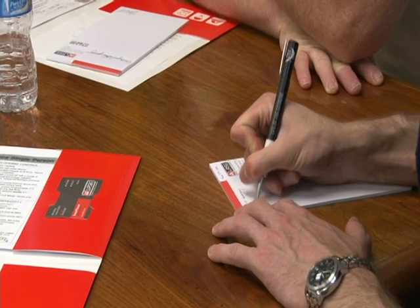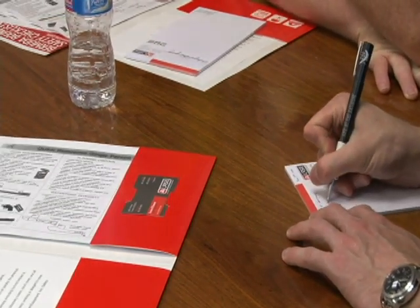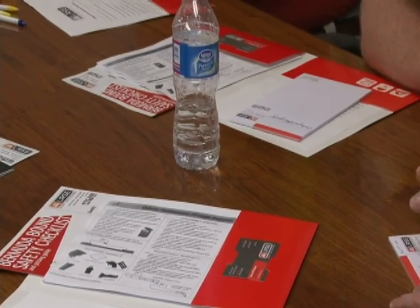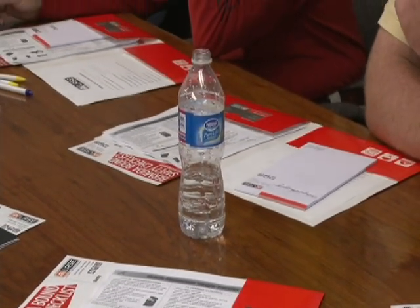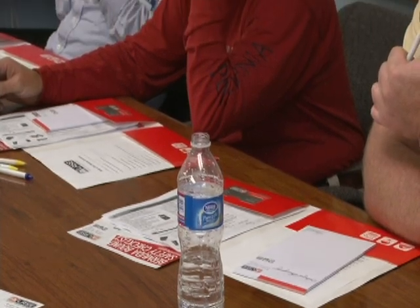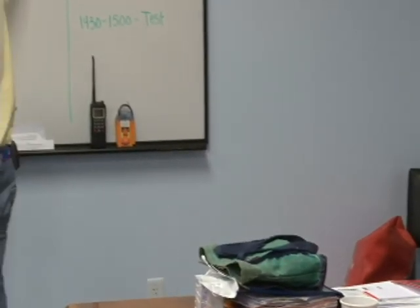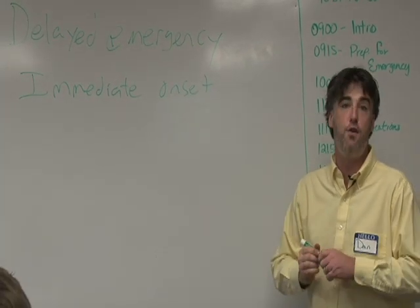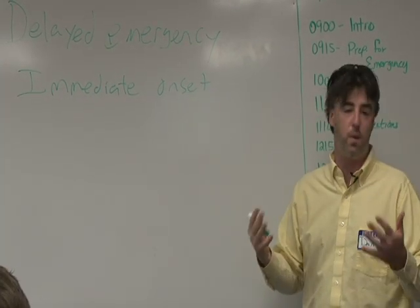Today we're going to be really focusing on delayed emergencies - identifying them, knowing how to mitigate them, and using the equipment to mitigate these types of delayed emergencies. The other types of emergencies are what Rick and Ladd were referring to: immediate onset emergencies. The mast came down - something you have to react to immediately.